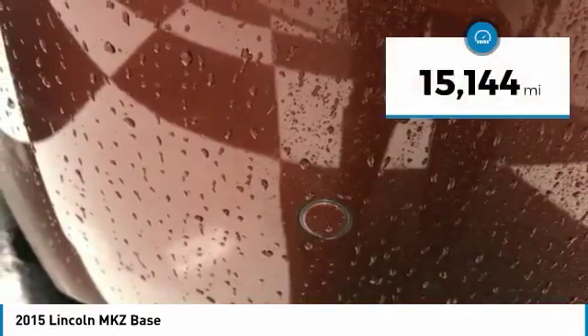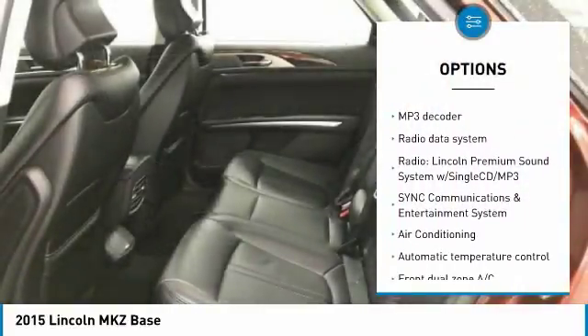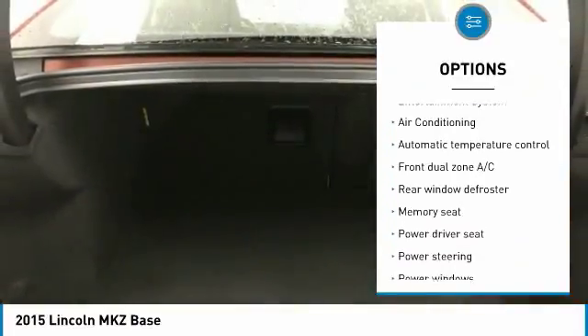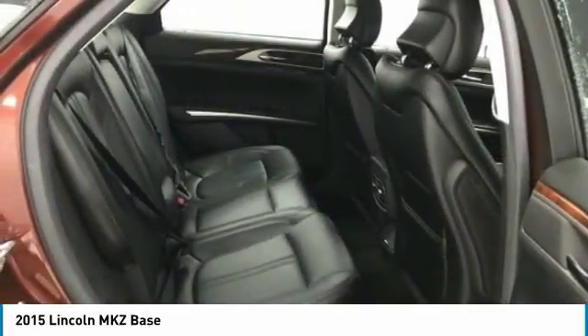This vehicle has less than 20,000 miles. Here are some of this vehicle's great options: traction control, air conditioning, dual airbags, power steering, four-wheel disc brakes, universal garage door opener, active suspension system, rear window defroster, compass, and power windows.